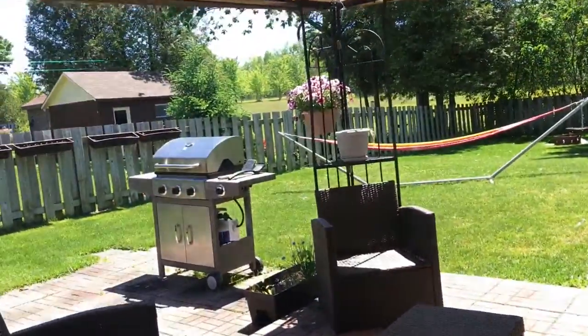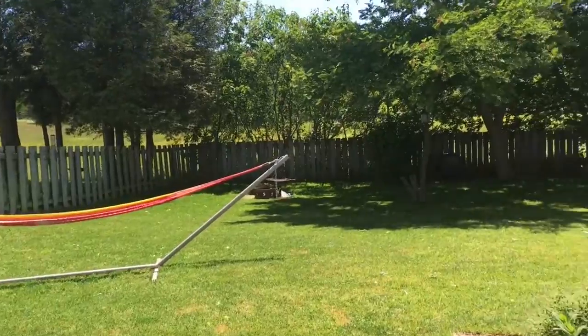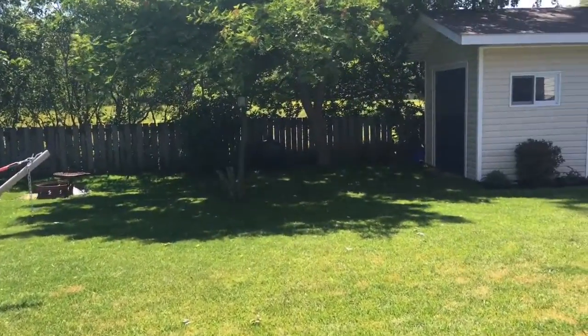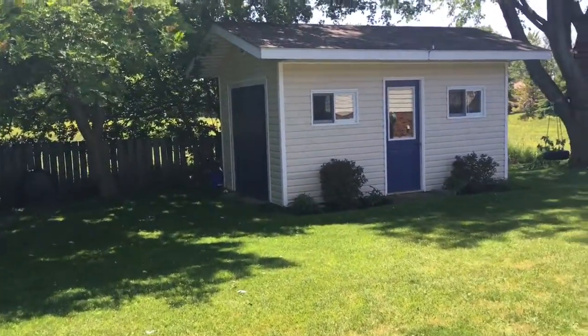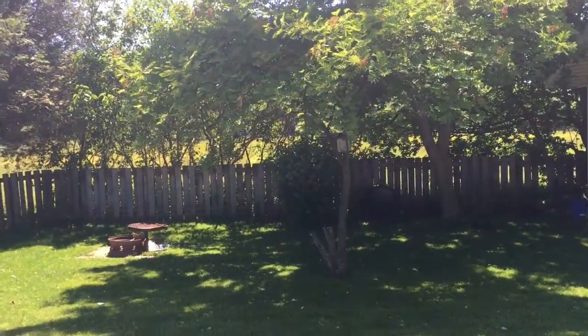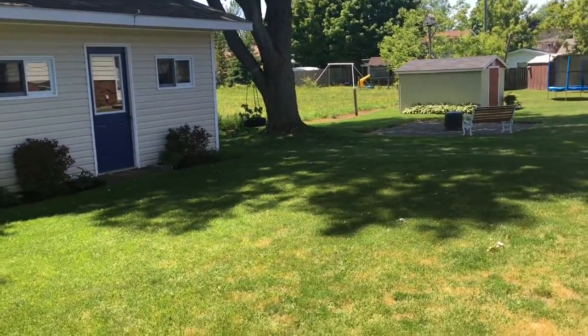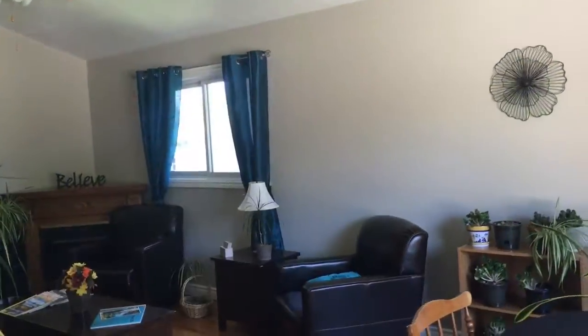To the backyard — absolutely gorgeous setting. Check it out: a nice large shed with electrical, again a sand point pump, backs onto horse pasture. Let's not waste any time, we'll get you inside.